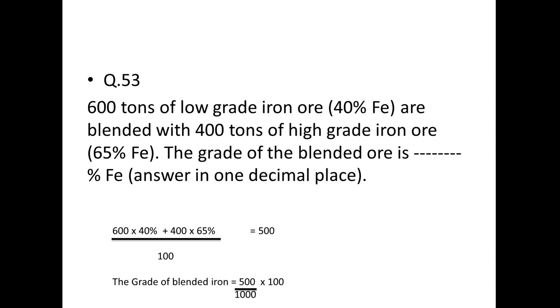Next: 600 tons of low-grade iron ore (40% Fe) are blended with 400 tons of high-grade ore (65% Fe). The grade of the blended ore: (600 × 40 + 400 × 65) ÷ (600 + 400) = (24,000 + 26,000) ÷ 1,000 = 50,000 ÷ 1,000 = 50% Fe.